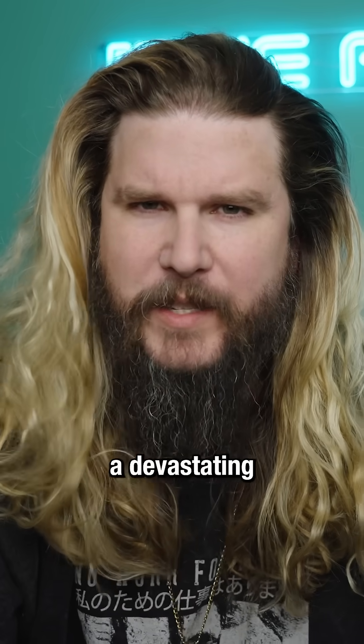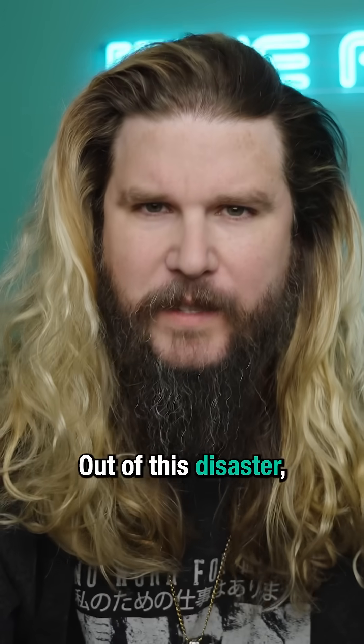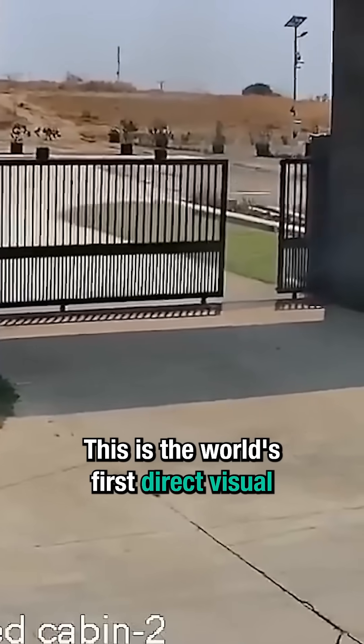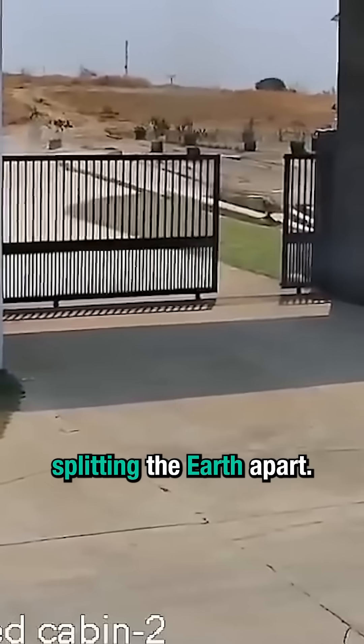In March of 2025, a devastating 7.7 magnitude earthquake hit Myanmar. Out of this disaster came something that scientists have never seen before — this is the world's first direct visual evidence of plate tectonics splitting the Earth apart.